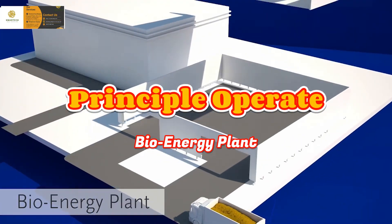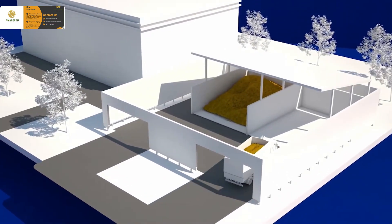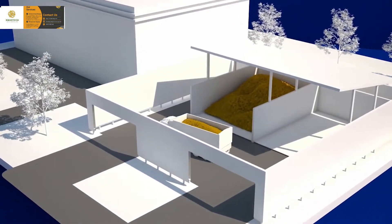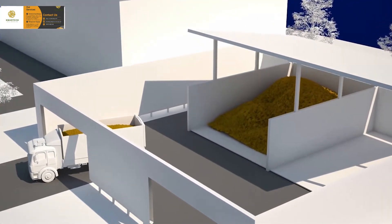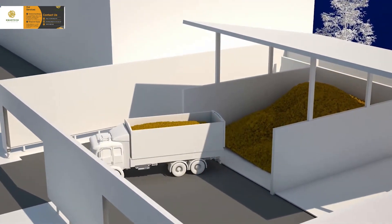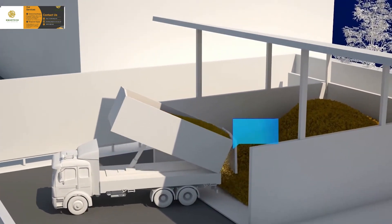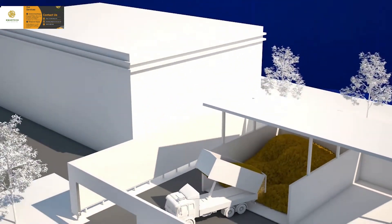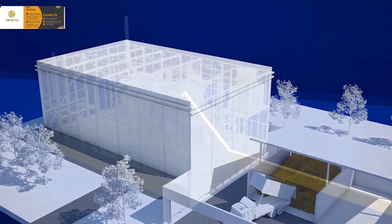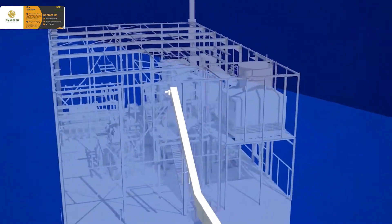The plant feeds electricity into the public grid. As fuel, the plant uses wood chips from the municipality's management of its trees and shrubs. They are delivered in lorries and tipped into a feed system, which in turn feeds the plant. As wood chips are a CO2-neutral renewable fuel, the plant produces green energy.